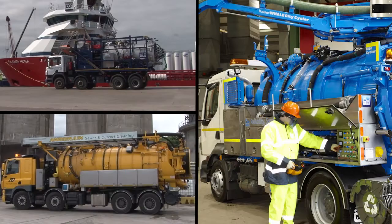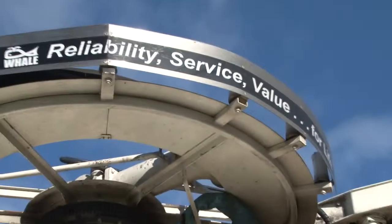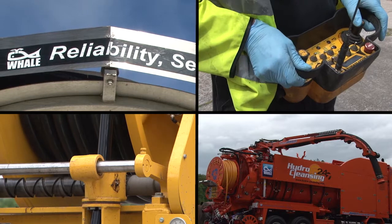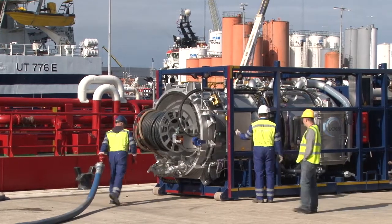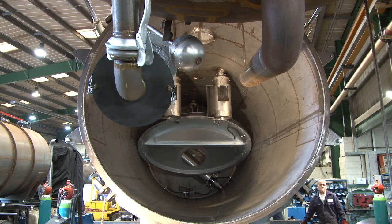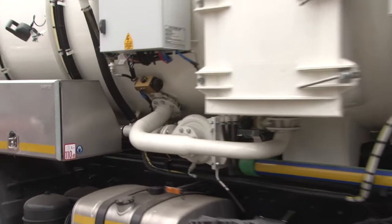Whale tankers offer the widest range of recycling machines available in Europe. The comprehensive list of options available reflects Whale's continuous innovation and design, as well as their attention to the most stringent of safety requirements. This provides the customer with the highest technical specification and design to meet the operational demands of their specific requirements.